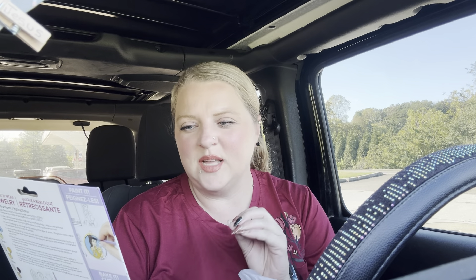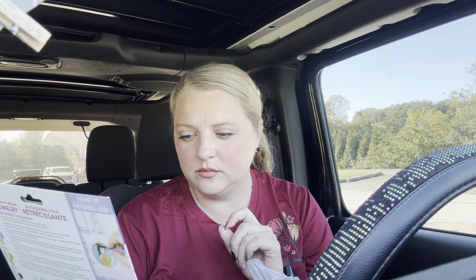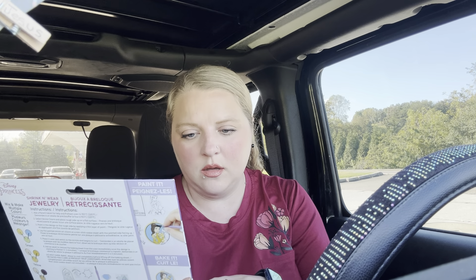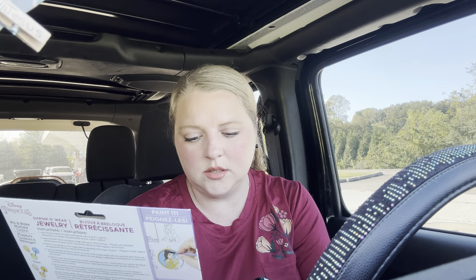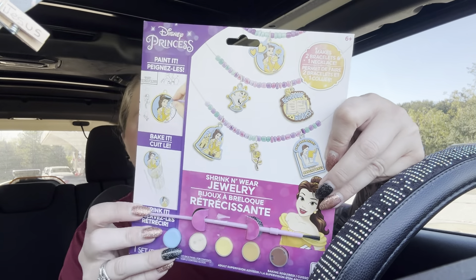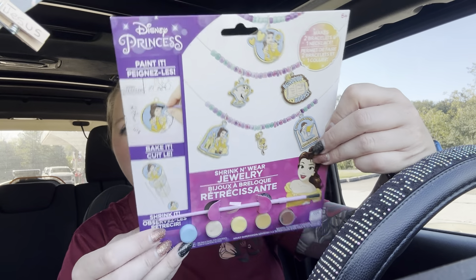I saw this there for a long time and I was like, you know, this would be fun to do — it's a shrink and wear jewelry. You paint it, you bake it, and you shrink it. You can make like a little necklace, though I wouldn't wear it as a necklace — I'll just hang it up somewhere, maybe in my car. But the princesses are amazing so I bought that.